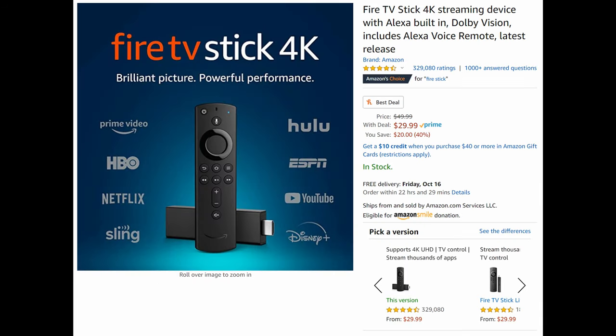Next up, the Fire TV Stick 4K. For 30 bucks — you might even be able to get it cheaper, I've seen it for as low as $19.99. Even at 30 bucks, it's a very good device to make your TV smart, watch videos, and play simple games. I love the Fire TV Stick 4K and it performs really, really well.